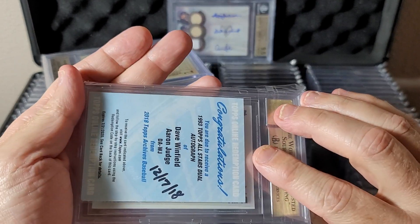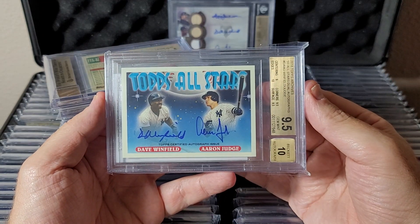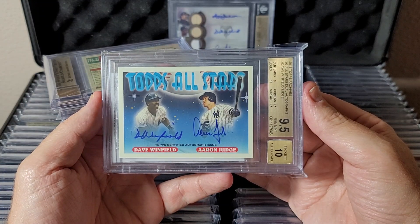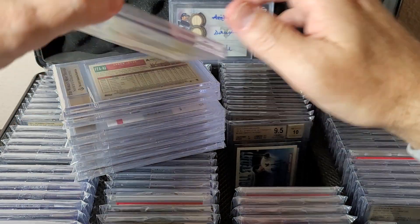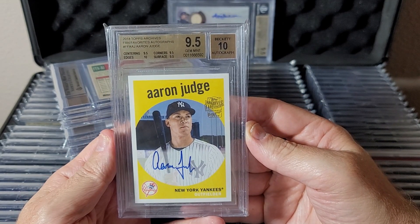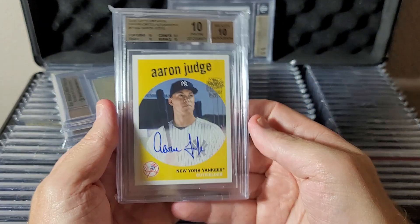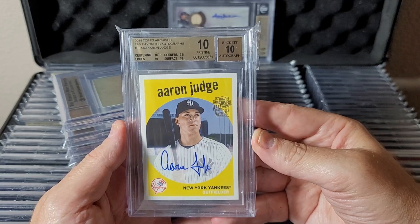I redeemed this one myself — I save the redemption cards on the ones I send in. This is Topps All Stars dual autograph to 15: Winfield and Judge from 2018 Archives, 9.5/10. This is a short print base auto, not numbered, from 2018 Archives Fan Favorites — Aaron Judge second year. Same card, pristine. I'll probably sell off the 9.5/10 over the next month or two.